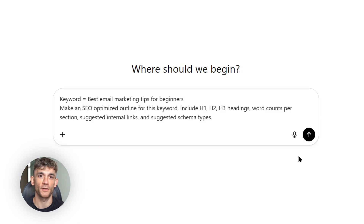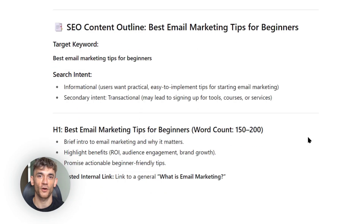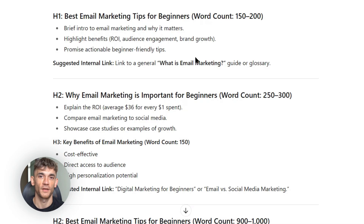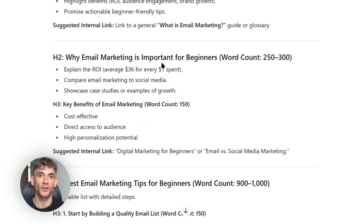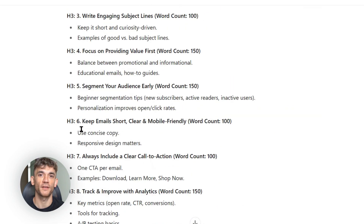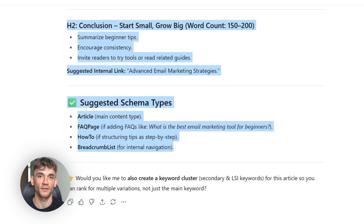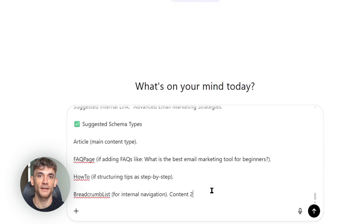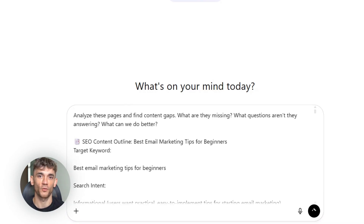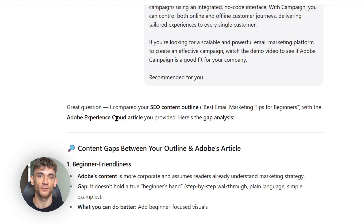Here's another mistake I see constantly: people publish their content and then forget about it — they think the work is done. It's not. You need to track your results. Use Google Search Console to see how your pages are performing, check your rankings with free tools, monitor your traffic in Google Analytics. If something isn't working, figure out why — maybe your content isn't comprehensive enough, maybe your technical SEO needs work, maybe you need more backlinks. SEO is not a one-time thing. It's an ongoing process. The websites that rank consistently are the ones that keep optimizing, keep improving, keep testing.